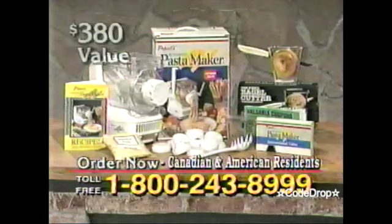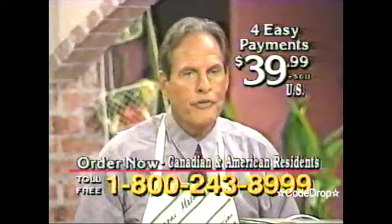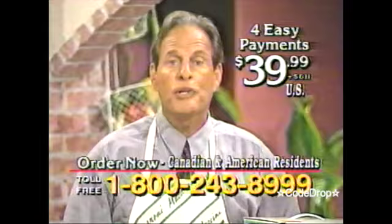Remember, you get this — over a $380 value right now — if you call the toll-free number you see on the screen, for just four easy payments of just $39.99. Please call the toll-free number you see on your screen right now.